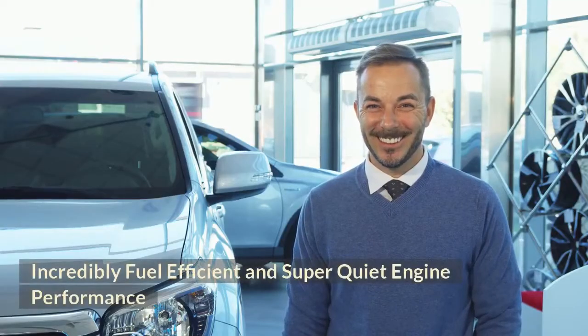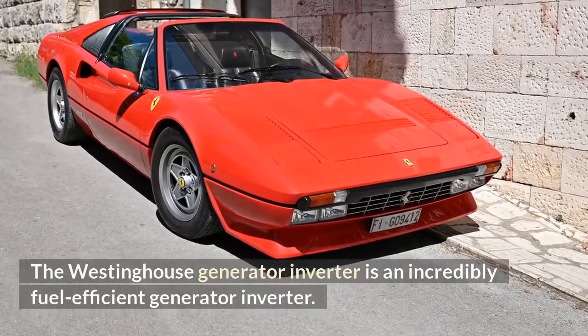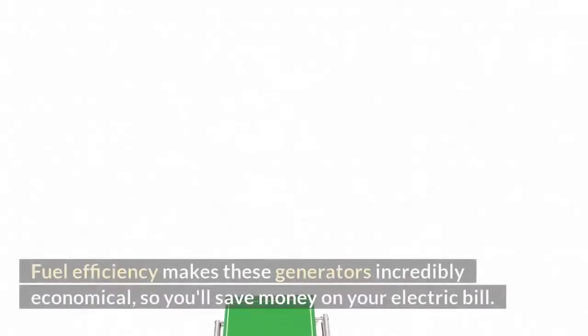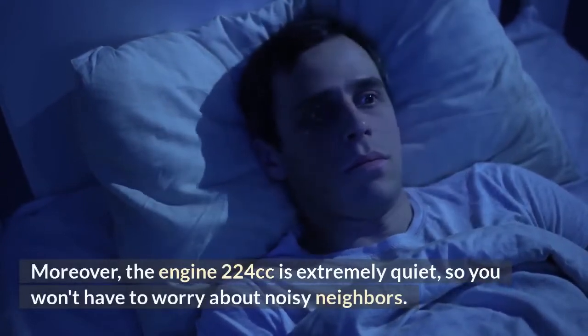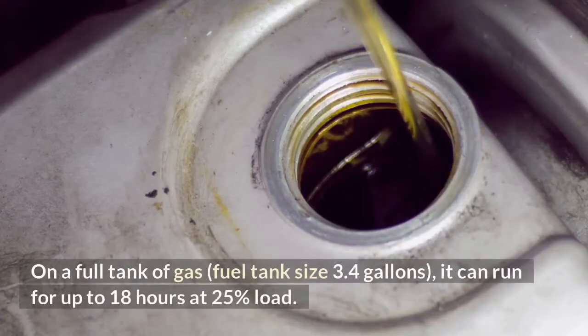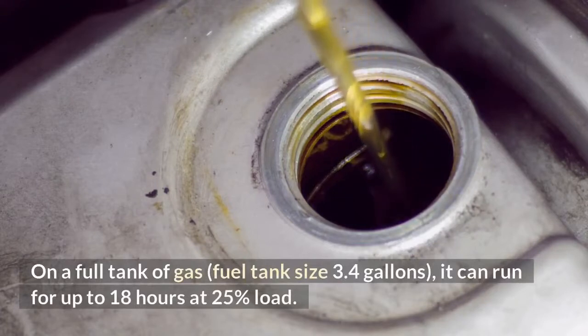Incredibly fuel efficient and super quiet engine performance. The Westinghouse Generator Inverter is an incredibly fuel efficient generator inverter. Fuel efficiency makes these generators incredibly economical, so you'll save money on your electric bill. Moreover, the engine at 224cc is extremely quiet, so you won't have to worry about noisy neighbors. On a full tank of gas — fuel tank size 3.4 gallons — it can run for up to 18 hours at 25% load. Operating noise is as low as 52 decibels due to the engine not constantly running at full speed.